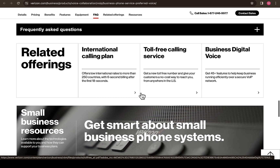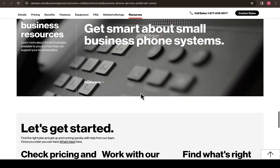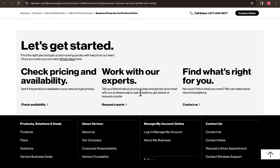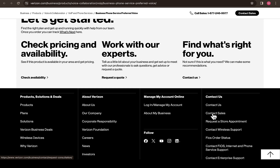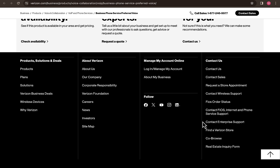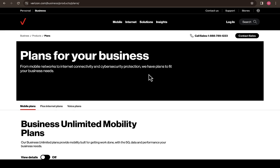If the questions you want to ask haven't been answered yet, you can click on the Contact Us section or Contact Sales and you'll get someone who will respond to your message. For the pricing plan, you can navigate to the plans section where you can see plans for your business — from mobile network to internet connectivity and cybersecurity protection — with plans to fit your business needs.